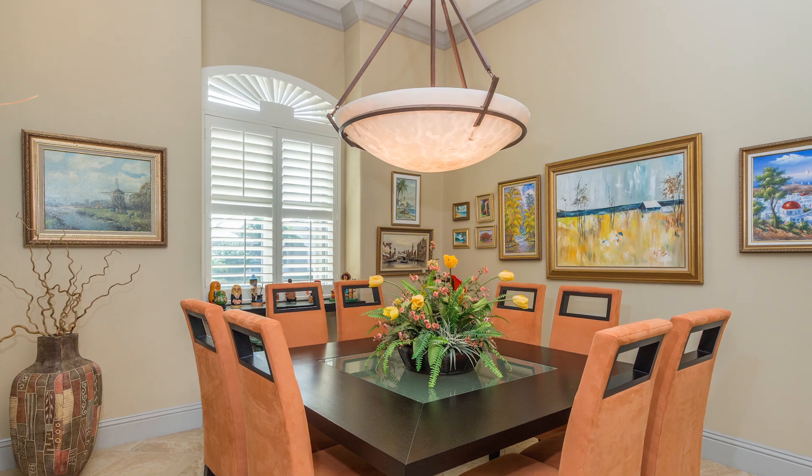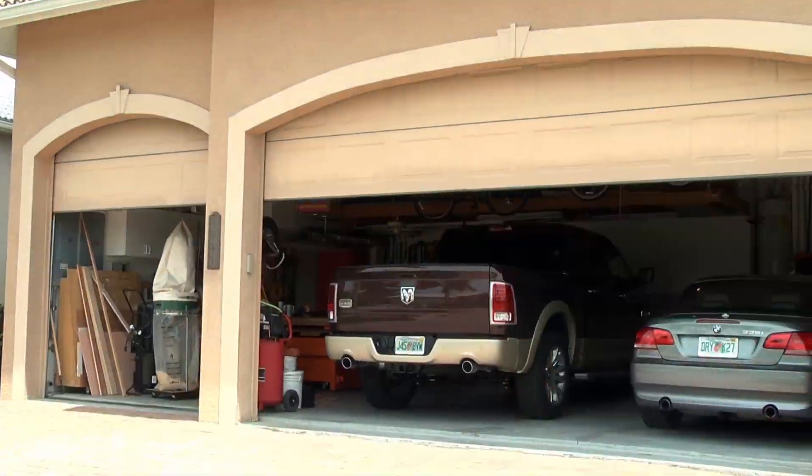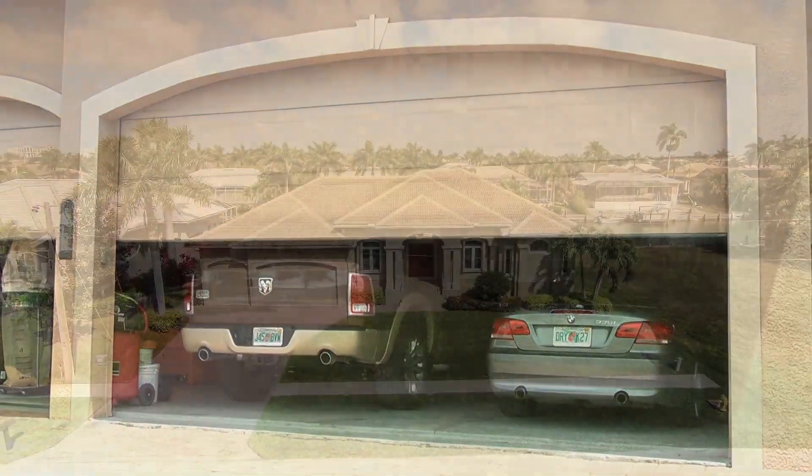Another thing to add is this beautiful house has got a three-car garage, which is really hard to find. It's got volume ceilings in the garage, so you could actually put lifts in it if you wanted to.